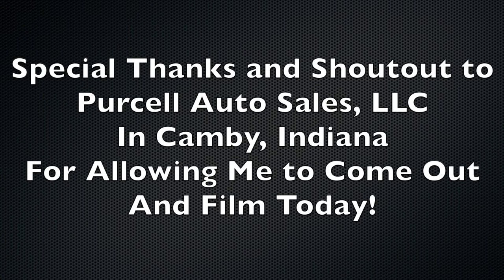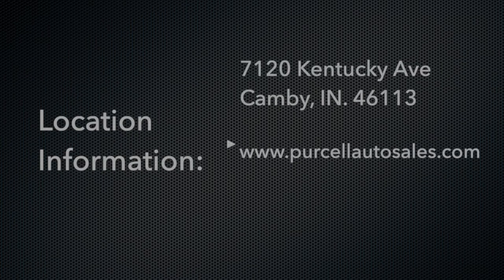A huge thanks and shout out to Purcell Auto Sales in Canby, Indiana for allowing me to come out and film today. Check out their website with all their used cars, and on with the video.